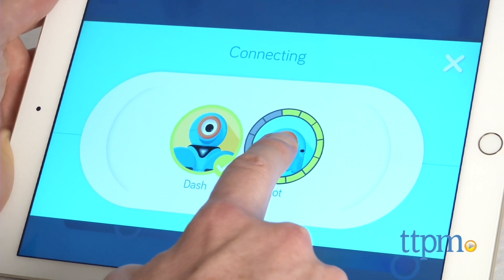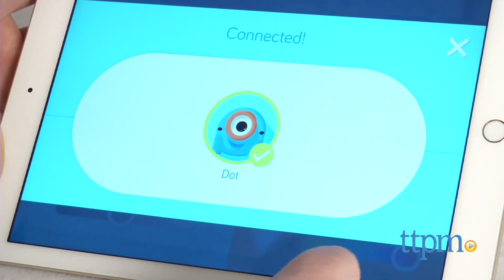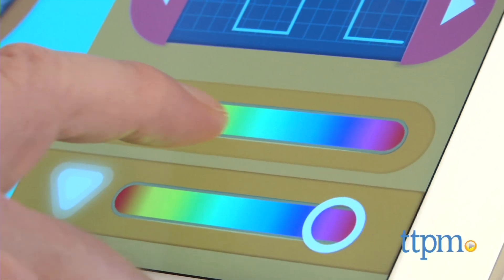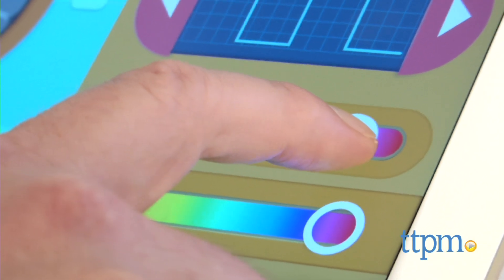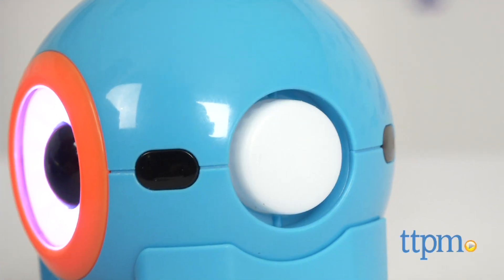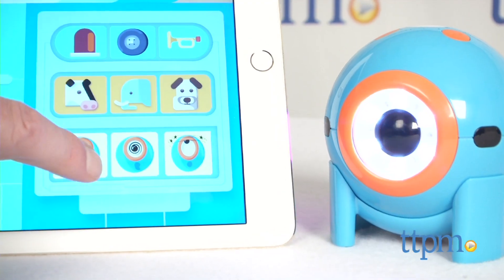You can see our separate reviews of Dash on TTPM. Dot is a companion to Dash. Dot doesn't roll, but that doesn't mean it's not packed with great stuff. You can program Dot's eyes and personality. The built-in accelerometer helps detect when Dot is moved, and it can be used as a remote control. There are built-in sounds, or you can even create your own.